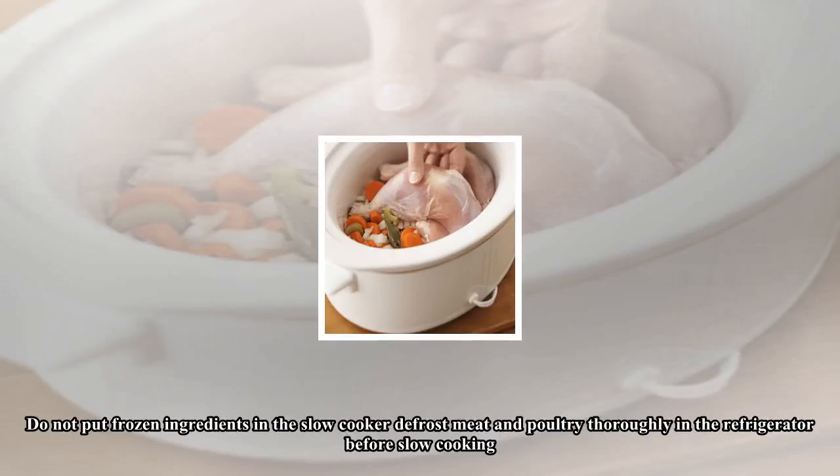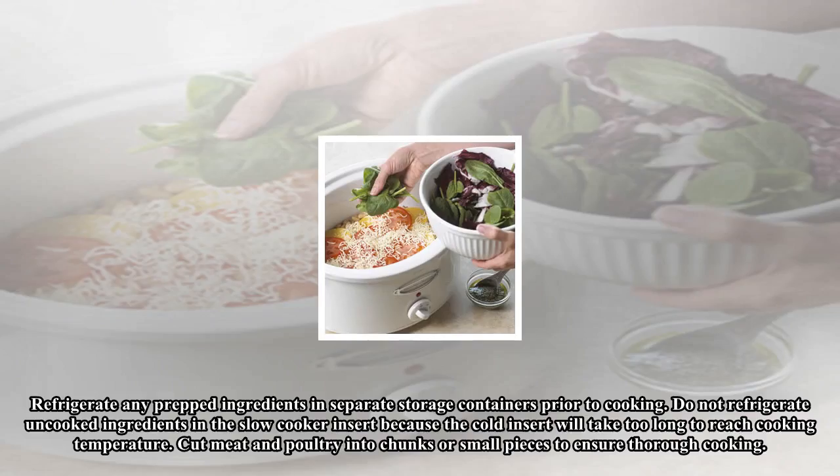Do not put frozen ingredients in the slow cooker. Defrost meat and poultry thoroughly in the refrigerator before slow cooking. Refrigerate any prepped ingredients in separate storage containers prior to cooking.